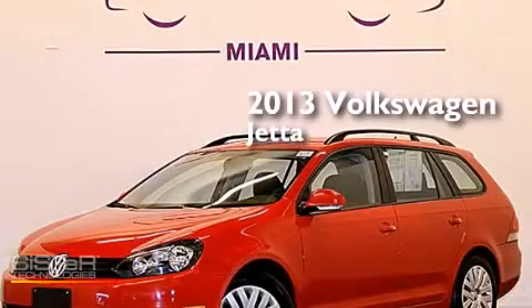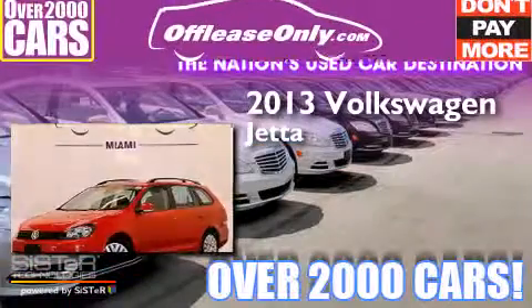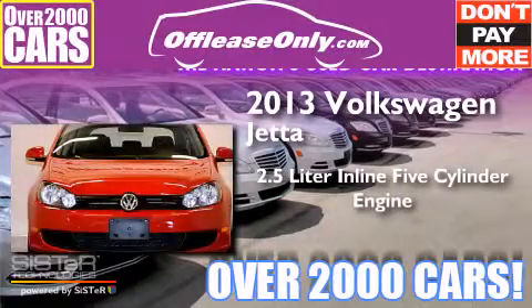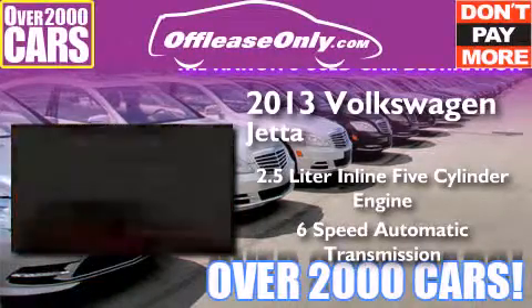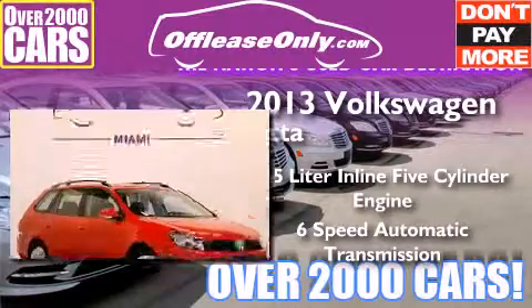This is a 2013 Volkswagen Jetta. It has a 2.5-liter, 5-cylinder engine and a 6-speed automatic transmission. Plus, having just come off lease, this automobile is in like-new condition.